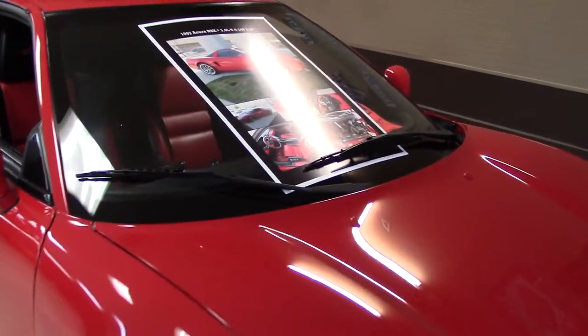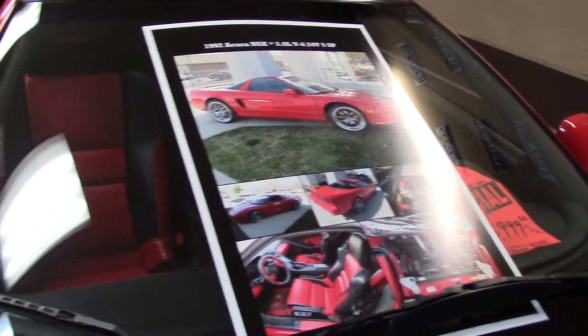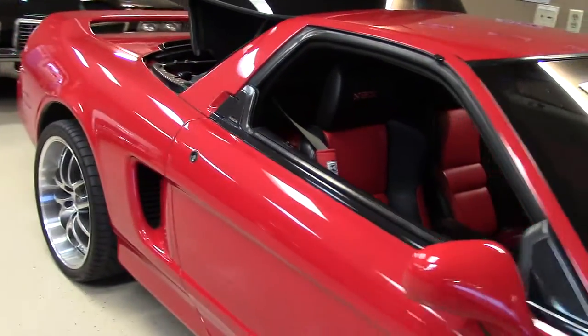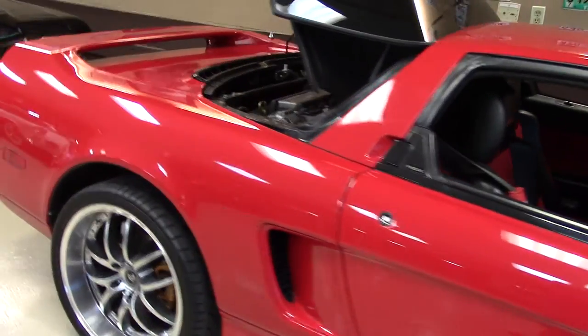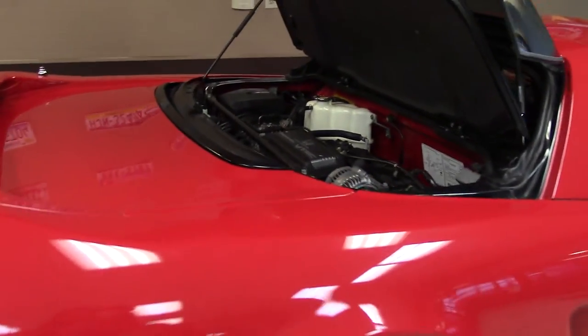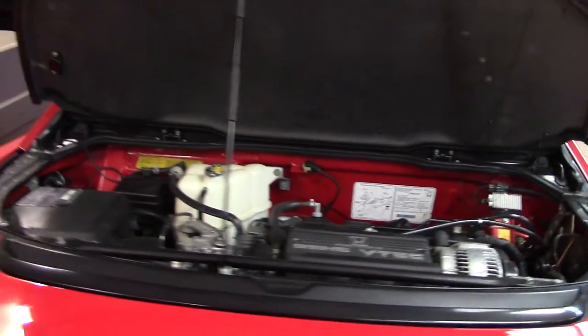This is a zippy, fun-to-drive car with under 100,000 miles on it. Actually, it has 81,976 miles on it. This NSX has a 5-speed manual transmission in it, and it's stylish from hood to bumper. It has a rear spoiler and custom wheels.